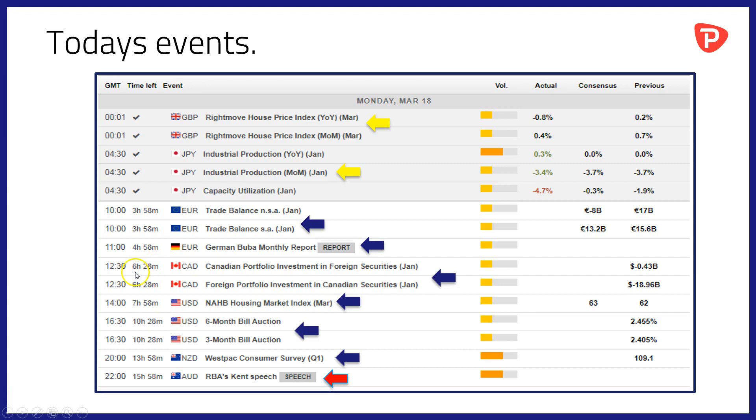We then pause until 12:30 when we cross over the Atlantic to Canada for Canadian portfolio investment in foreign securities data for the month of January, and foreign portfolio investment in Canadian securities for the same month. At 14:00 we hop over the border to the USA for the NAHB housing market index data for March. At 16:30 GMT there'll be three and six month bill auctions in the US. Then at 22:00 we cross to New Zealand for the Westpac Consumer Survey data for Q1, and also at 22:00 the day's sole central bank speech from RBA member Kent.